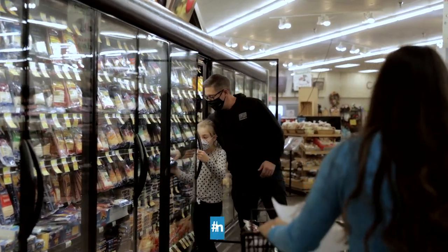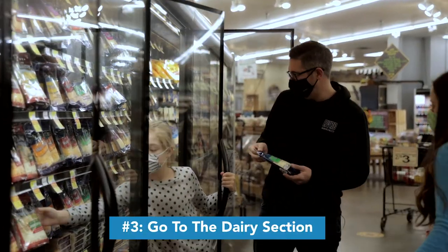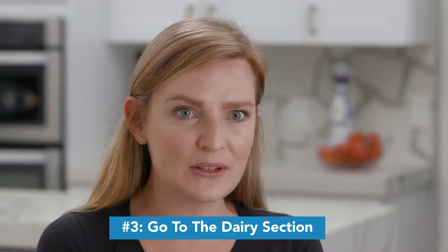Lastly, when you're shopping the perimeter, don't forget to go to the dairy section. Pick up some of your dairy favorites such as low sugar Greek yogurt, milk or milk substitute, and cheese.